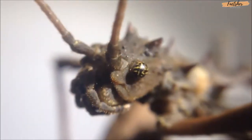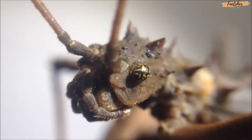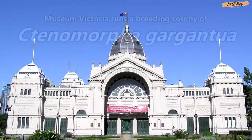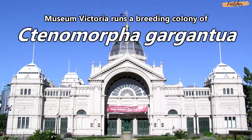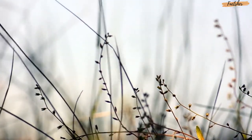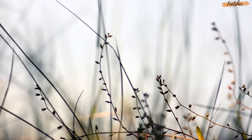Of the 12 eggs, 7 hatched, producing 3 males and 4 females, all of which ended up growing to be even larger than their mother. Since then, the museum has started a breeding colony of Tenomorpha gargantua, which they have on display. The field researcher who found Lady Gargantuan was quoted saying, 'People never ever have to take these insects out of the wild again.'